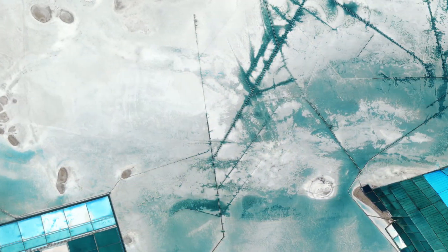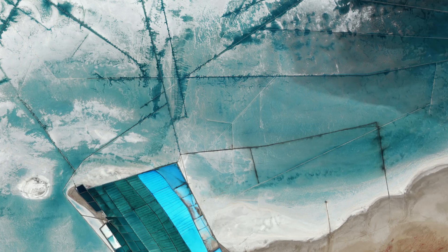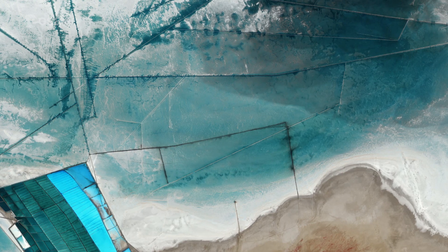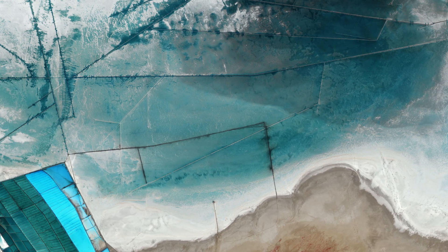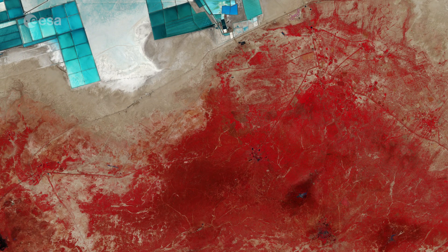In this false color image, shades of blue in the pools and surrounding land come from varying mineral content, as well as the different depths of the pools. Meanwhile, vegetation appears red, as seen in the lower part of the image.